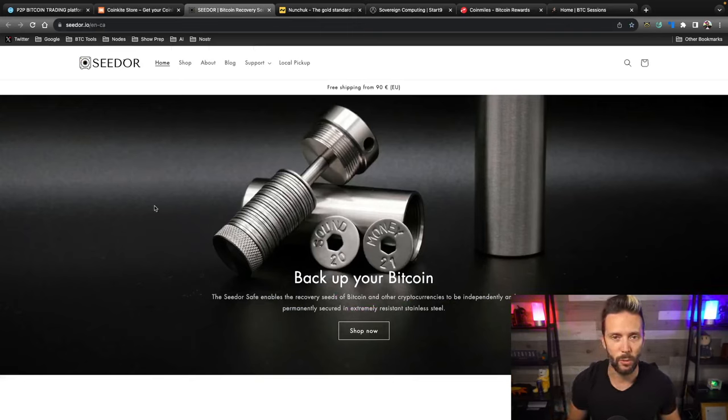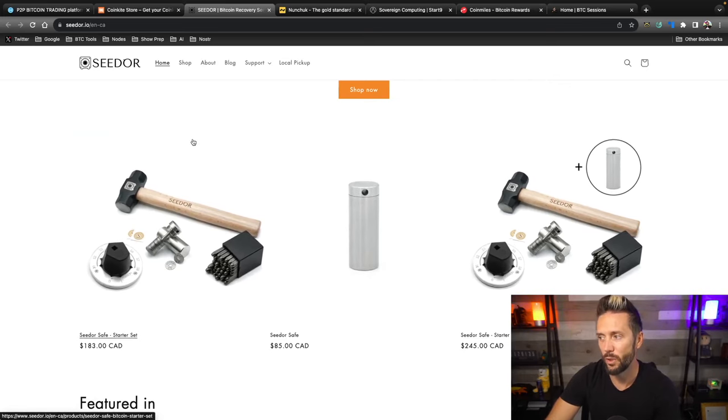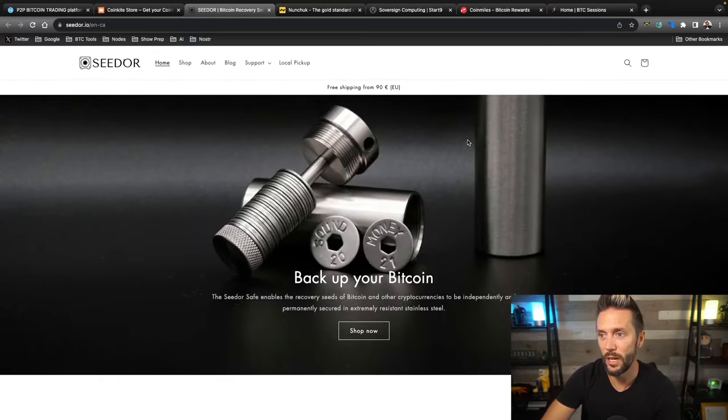Backups are also important when dealing with wallets holding meaningful amounts of wealth. Steel backups protect your seed phrase from fire, water, corrosion — all of that. The Seed Ore is one of the most robust and premium options on the market today, with a disc and capsule design resilient to house fires, floods, extreme corrosion, even hydraulic presses. The Seed Ore starter set gives you everything for a single seed, and the starter set plus covers two seed phrases. For additional seeds, just order an extra capsule and discs. Check them out at seedore.io.